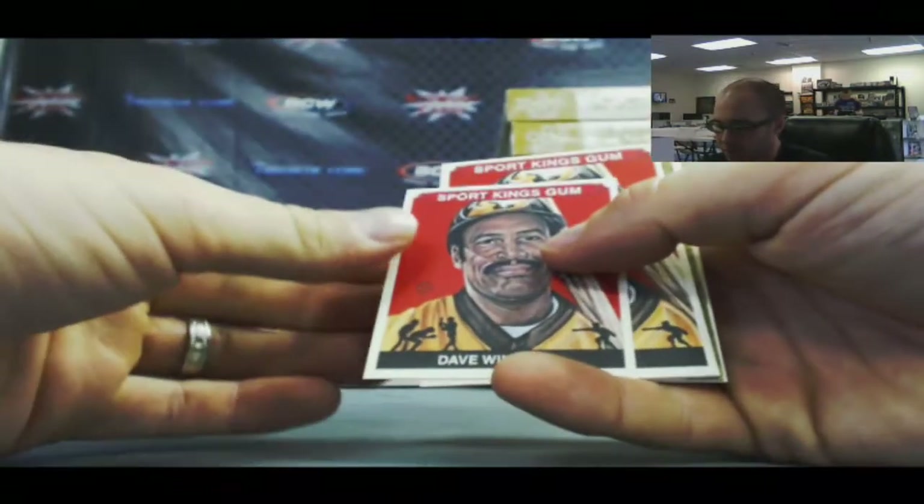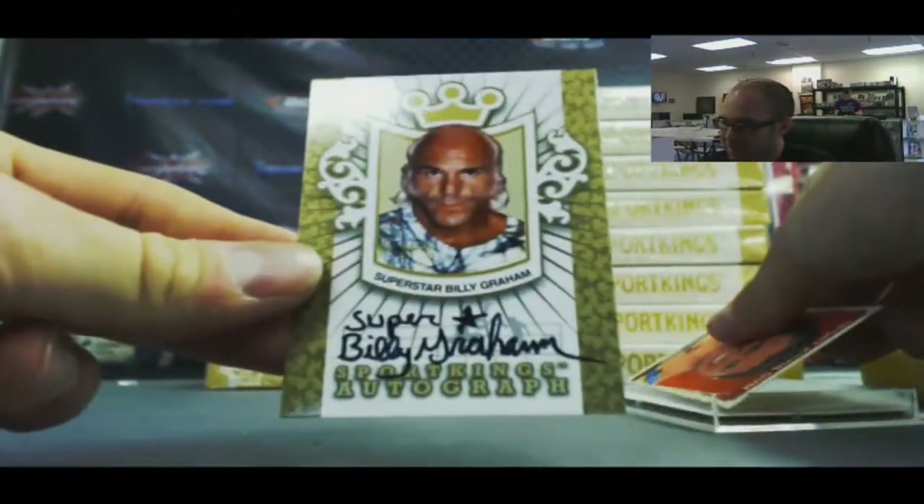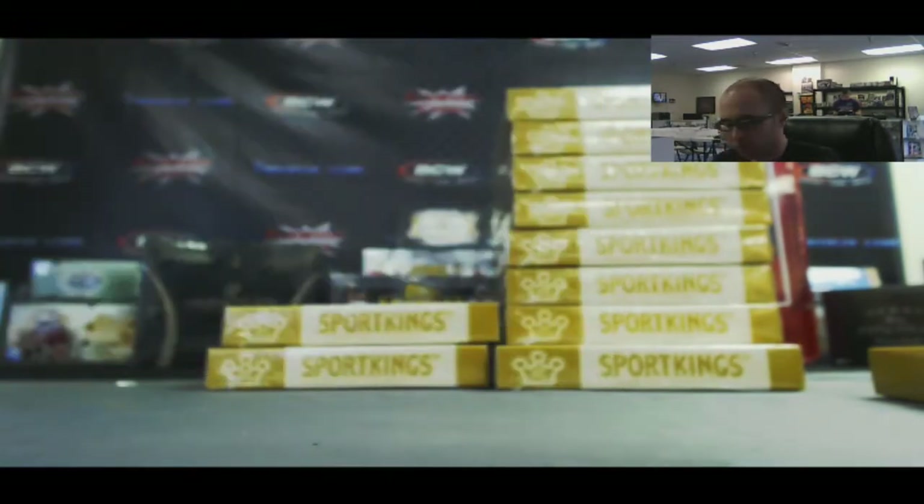Dave Winfield mini, and another gold autograph coming up — Superstar Billy Graham. Superstar Billy Graham gold auto, short printed to ten.